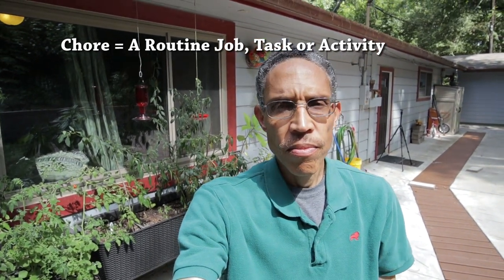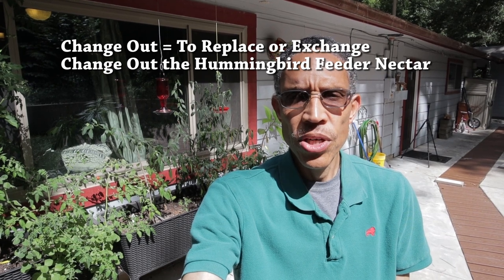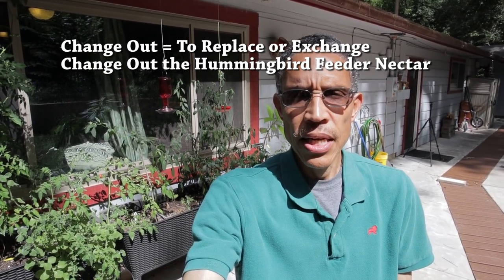Welcome to this episode of Learn Everyday English, where we use words, phrases, and real-life situations to help you learn and improve your English. Today, we are going to talk about a chore — a task or activity around the house. A lot of times we'll use the word chore, C-H-O-R-E. That chore today is I need to change out the hummingbird feeders, or change out the food — we say the nectar. The nectar is like the food, or we call it sugar water, that the hummingbirds eat.